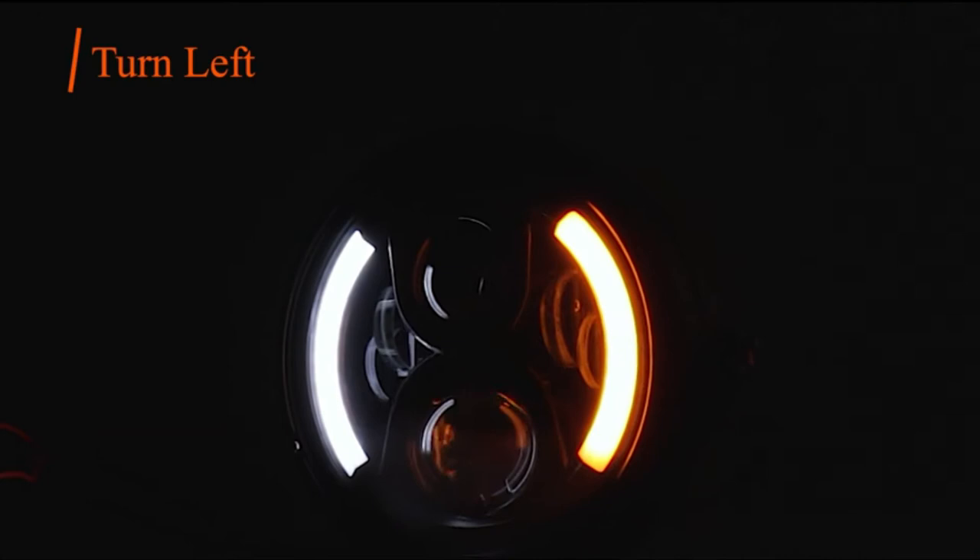The ribbed design allows for efficient cooling. The built-in EMC anti-flicker gives a brighter, more flexible beam. It is also shockproof, waterproof, and IP68 rated.